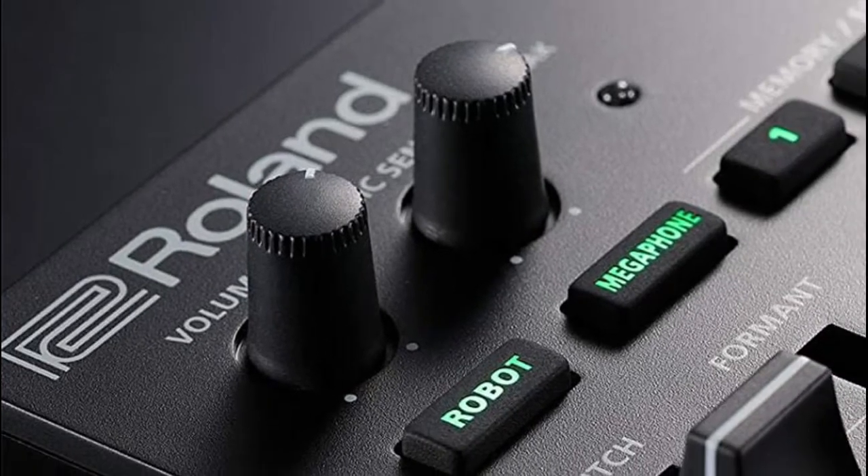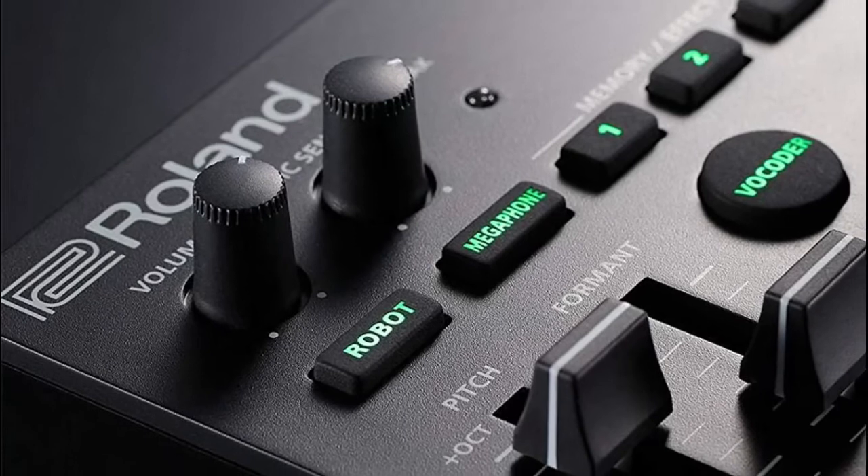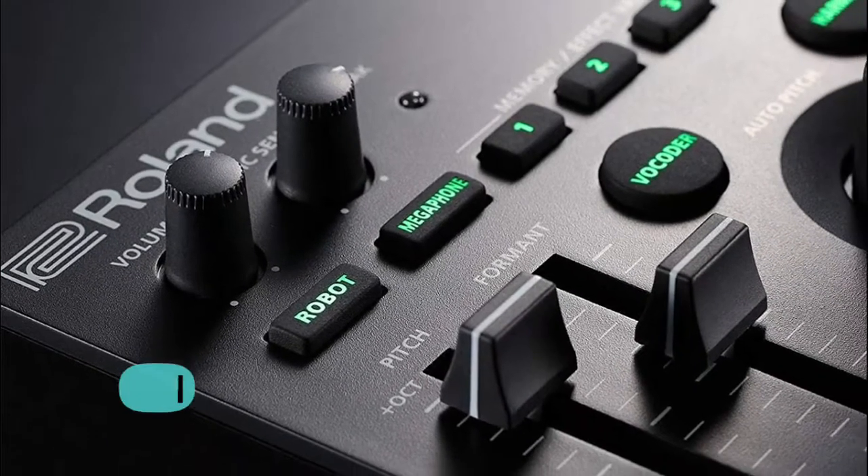Able to layer multiple effects at once or chain them together. Allows totally smooth, instant control over both pitch and formant for real-time tweaking.